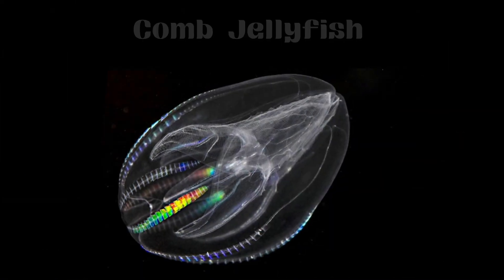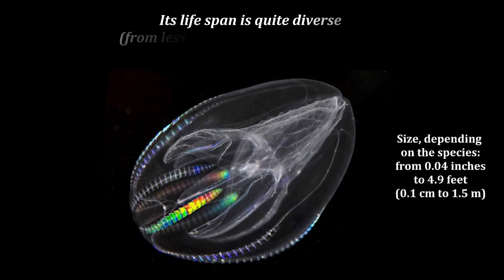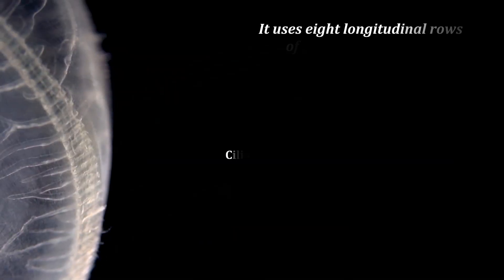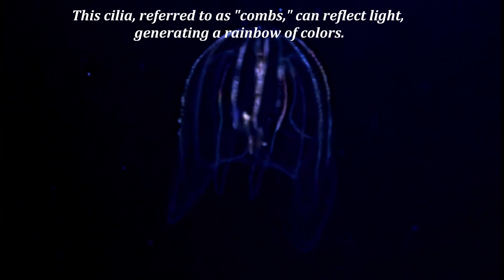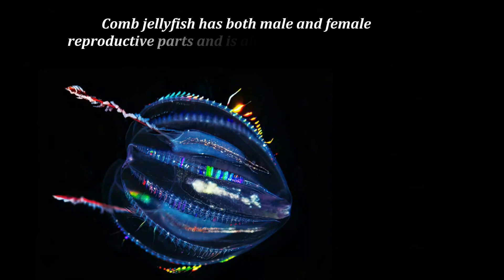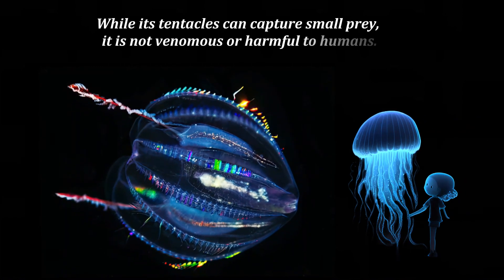Cone Jellyfish belongs to the genus Mnemiopsis and can be found in various oceanic habitats around the world. Its lifespan is quite diverse, ranging from less than a month to 3 years. It uses eight longitudinal rows of cilia for locomotion. These cilia, referred to as combs, can reflect light, generating a rainbow of colors. Cone Jellyfish has both male and female reproductive parts and is able to spawn on its own. While its tentacles can capture small prey, it is not venomous or harmful to humans.